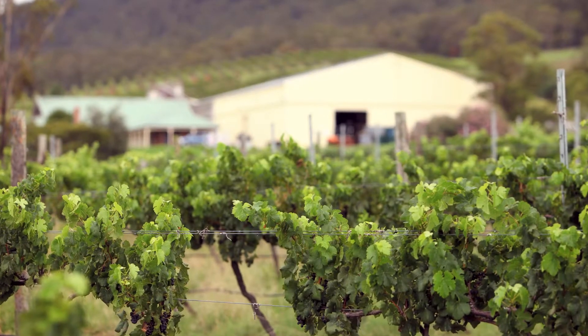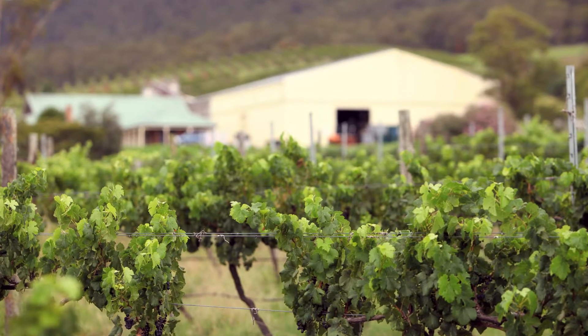The old paddock was planted in the 1920s. It's planted to Shiraz and produces some grapefruit as well, which goes into our higher-end reds.